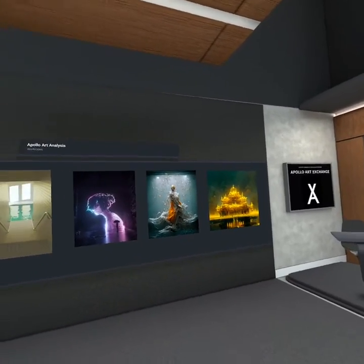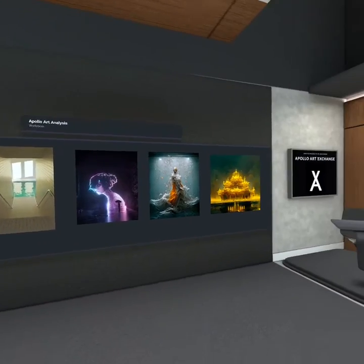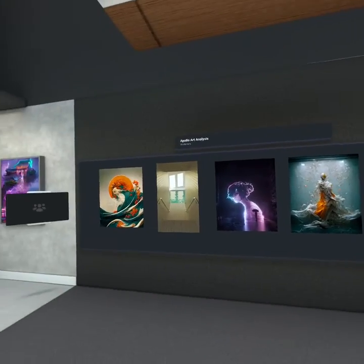Hello everyone! Welcome to the official recap for the full month of September. We're going to look at Archive Growth, Top 5 Pieces of the Month, and Everything Between, so let's jump right into it.